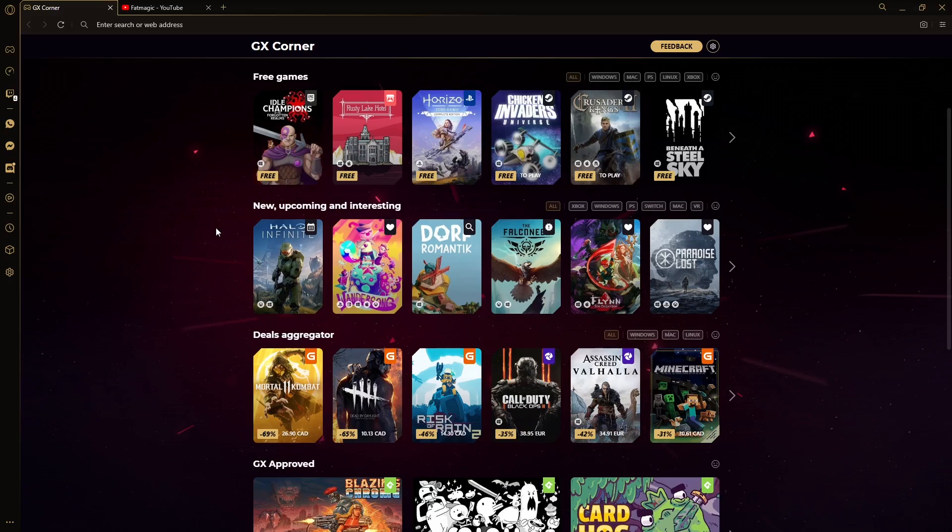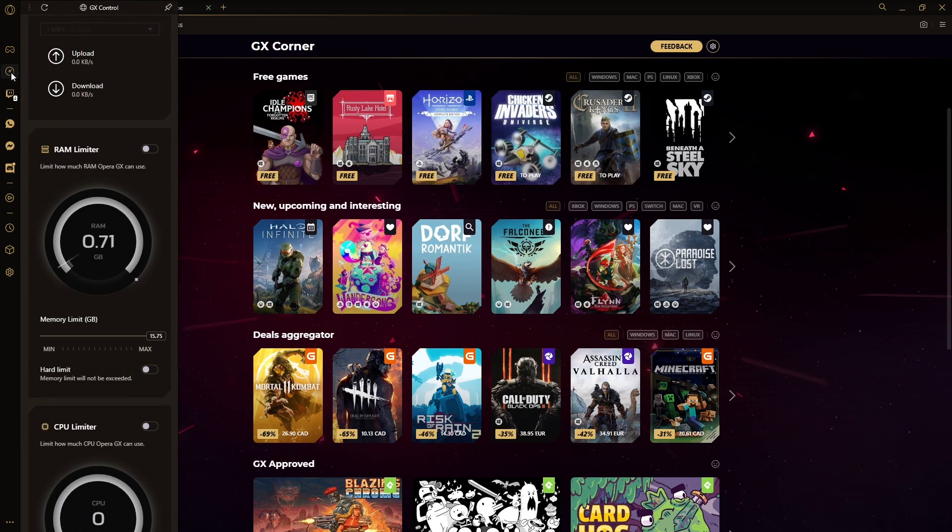Opera GX is the world's first browser tailored to gamers — that's you and me. One of the greatest things about Opera GX is that it doesn't hog your RAM and CPU like that one scout who steals your health pack when he's missing just one HP.